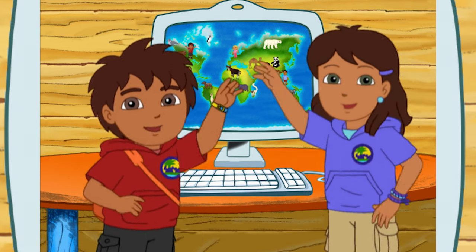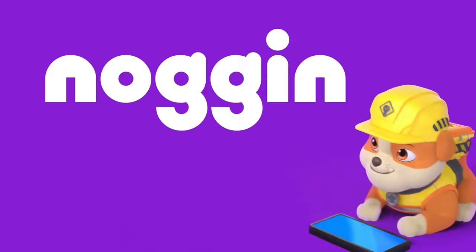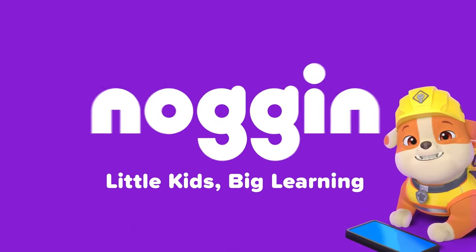Todos juntos! Hasta luego amigos! See you soon! You can find even more learning videos and games in Noggin — Little Kids, Big Learning!